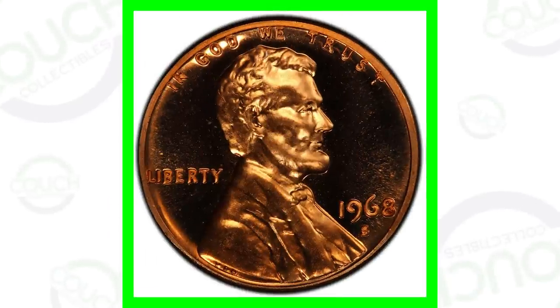Don't forget that we are doing live streams every single Sunday at 8:30 p.m. Eastern time, where we are coin roll hunting and searching for rare coins. So definitely don't miss out on the live streams. Alright, first up we have an image of the 1968 penny.